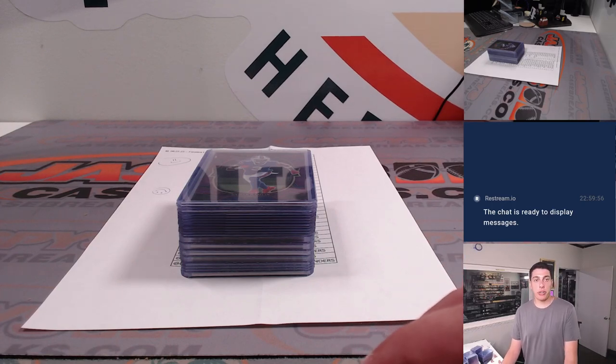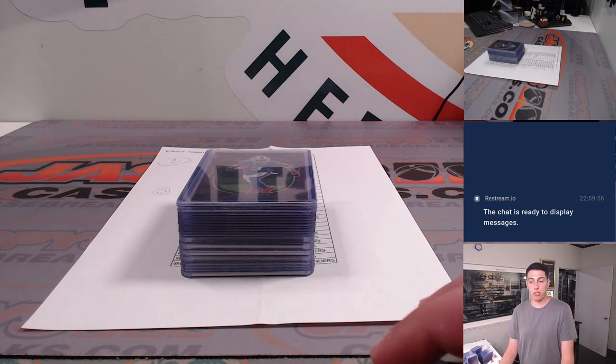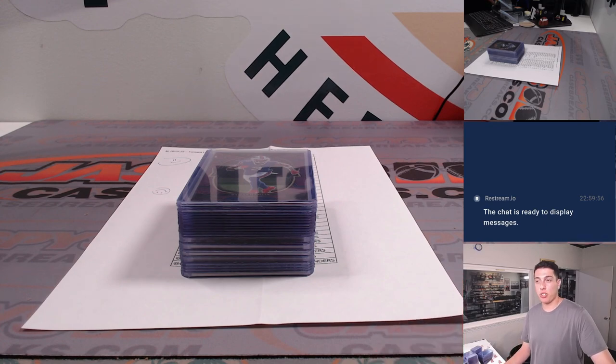What's up, guys? Michael here with Jaspi. He's doing a quick recap for a 2022 Panini Select hobby two-box break — football, by the way. Random team number two that was done on Fanatics Live, and it was auction style.